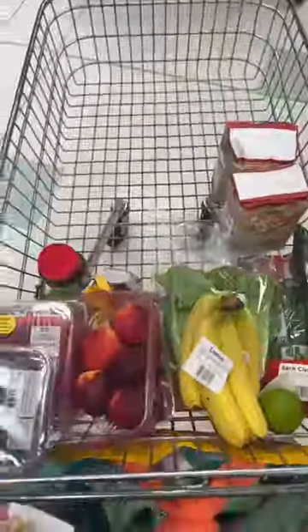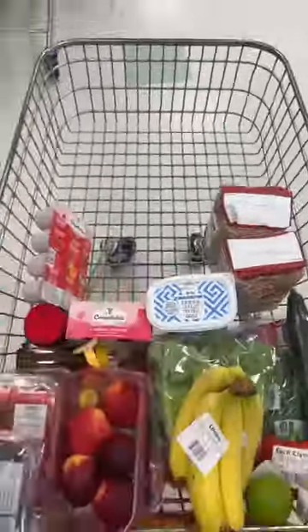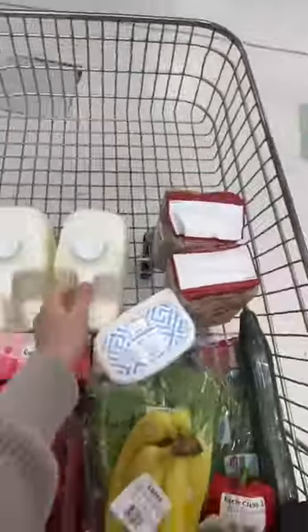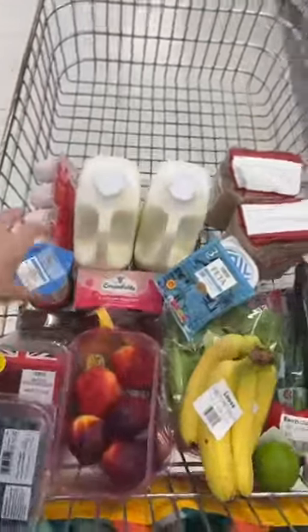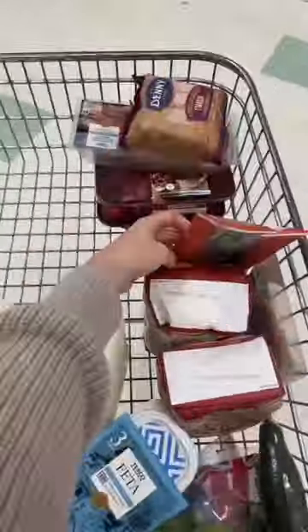As you'll see later on, I am stocking up on a lot of pantry items. I have a pantry in my home where I have a backup of everything that I have in my cupboards already. So a lot of the things that you see me buying, we're not even going to be eating this week — it's actually just to stock up my pantry.